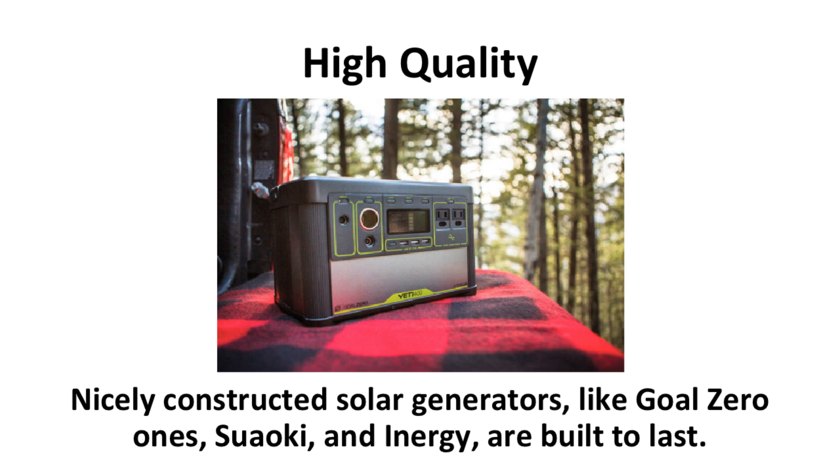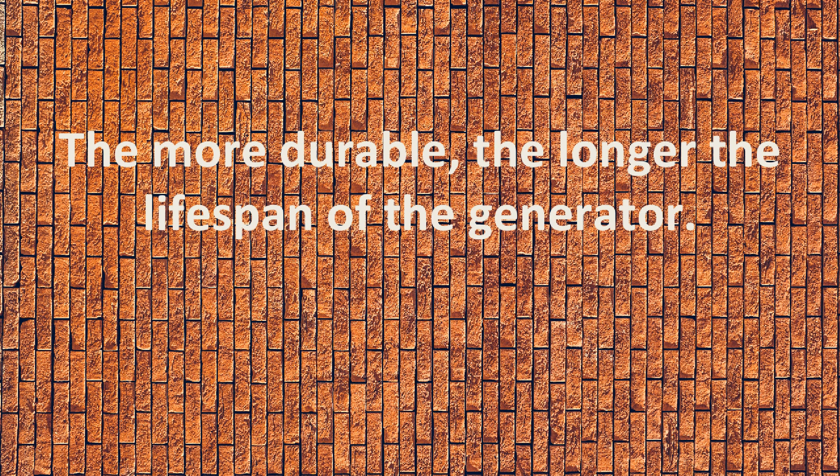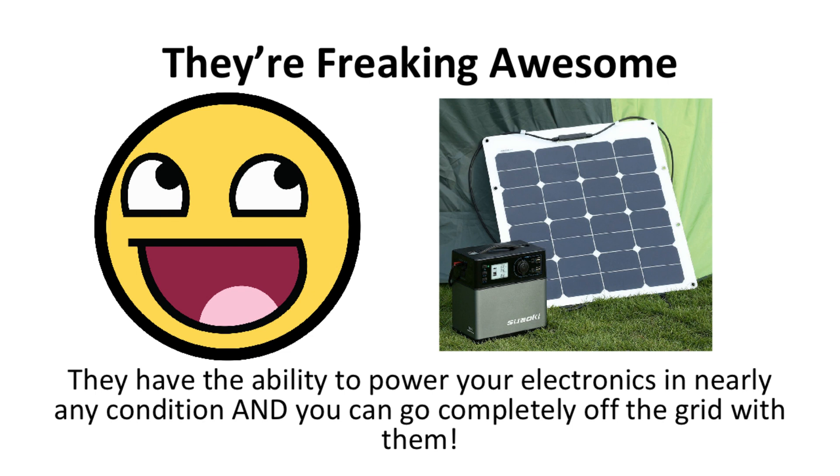High quality, nicely constructed solar generators, like Goal Zero ones, Suwaki, and Energy, are built to last. They have nice materials such as rubber, durable plastic, and metal to make the generator capable of withstanding the roughest conditions. The more durable the generator, the longer the lifespan, and that was the intention of most solar generator companies — to make sure that their products last a long time.